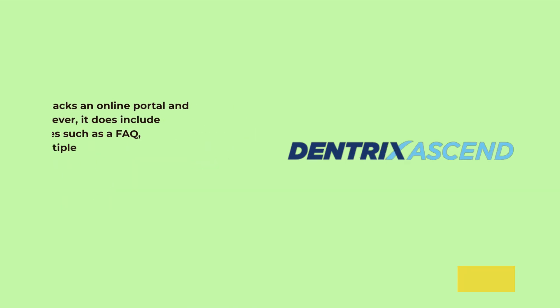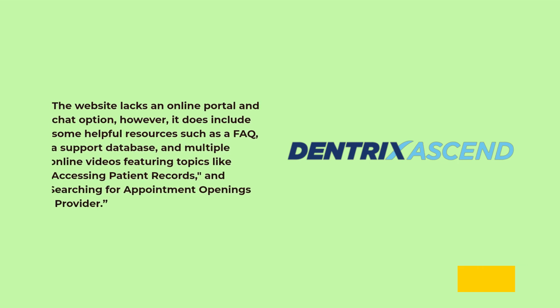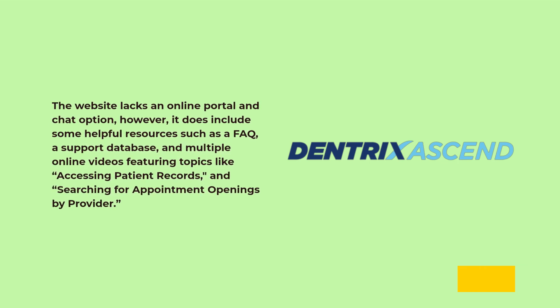The website lacks an online portal and chat option; however, it does include some helpful resources such as a FAQ, a support database, and multiple online videos featuring topics like accessing patient records and searching for appointment openings by provider.